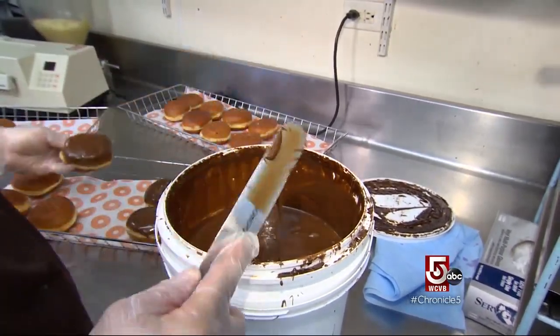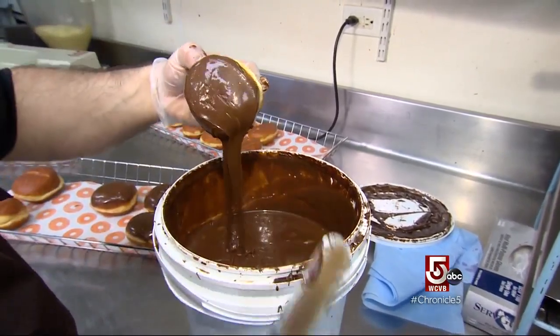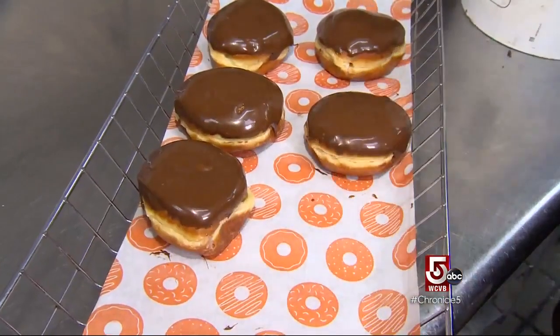At least a couple of times a day, we've got a customer that comes in and says, 'I just drove past two Dunkin' Donuts stores to come here because I love your doughnuts so much.' And that means a lot to us because we've got a great staff and a good connection with our customers. We want to keep them happy — it's the right thing to do.